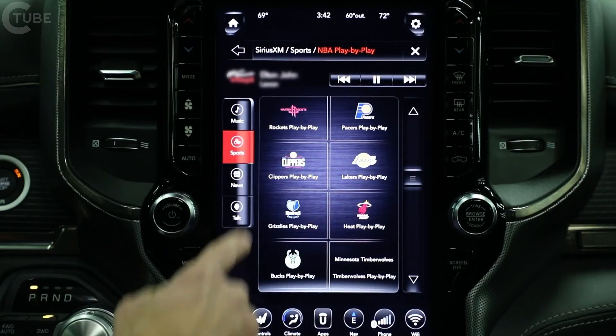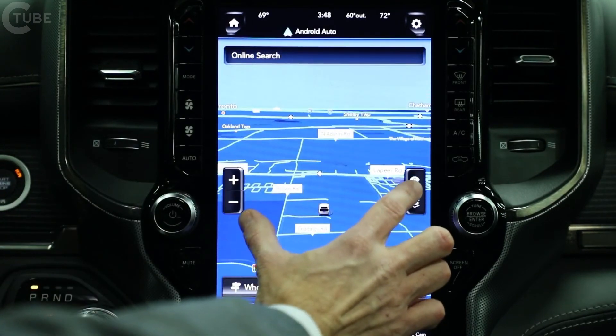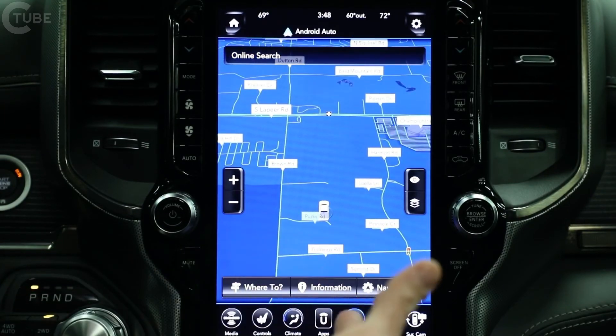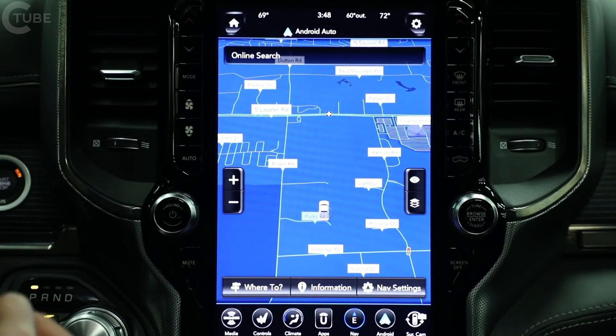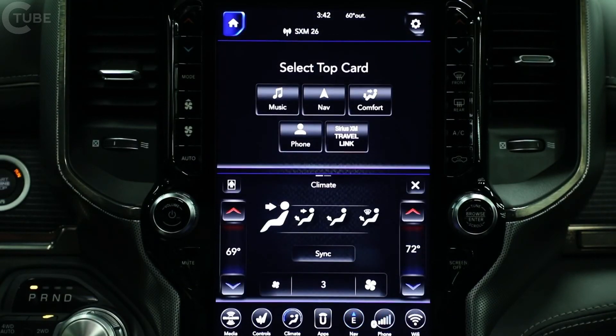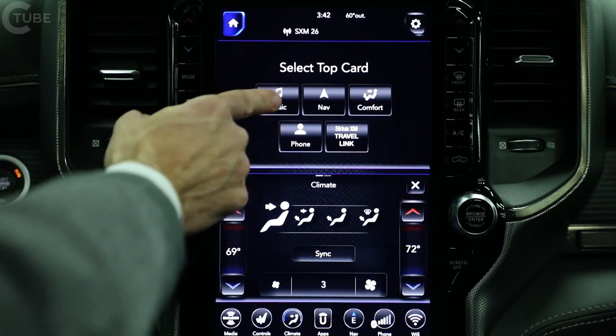We have redundant controls on either side of the touchscreen. The navigation screen in that 12-inch screen is amazing — it's full-screen navigation with pinch to zoom and multi-touch gesture controls. The Uconnect system itself can display the full screen, basically taking almost two 8.4-inch screens and stacking them on top of each other.